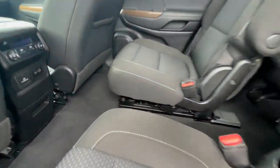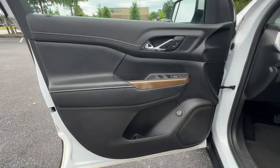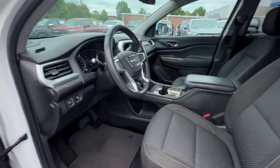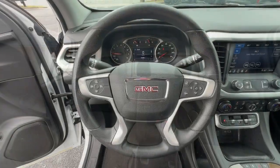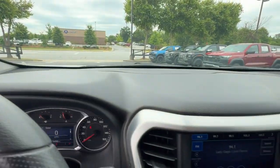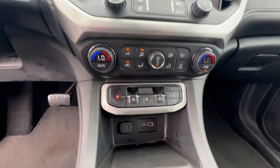Comfort and safety blend with brawny versatility in this ruggedly stylish Acadia. See for yourself when you take it out for a test drive. Our professional staff looks forward to giving you excellent service. We'll see you next time.